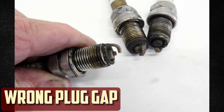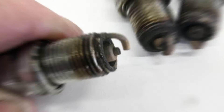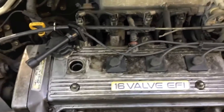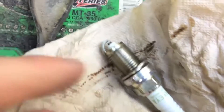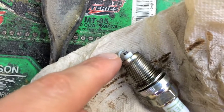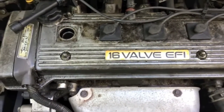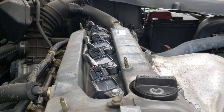Wrong plug gap. To guarantee that the spark has enough room to jump, the spark plug must have the proper gap. The kind of vehicle you drive will determine the calibration, and the precise specs are listed in your service manual. However, some spark plugs are already gapped. Even if the spark plugs are pre-gapped, you should use your spark plug gap tool to confirm the setting. If it's not exactly right, the spark plug tip will experience more stress, which could cause early erosion, and you will observe some peculiar problems with the engine's performance.